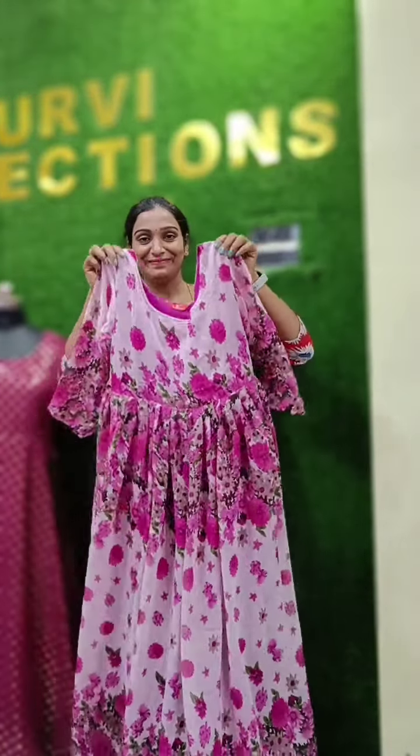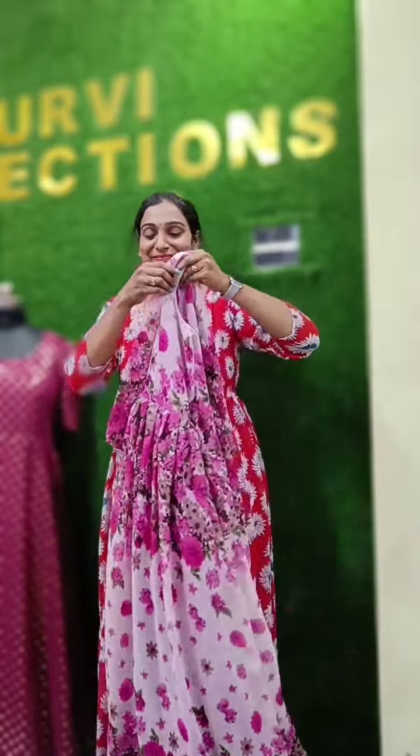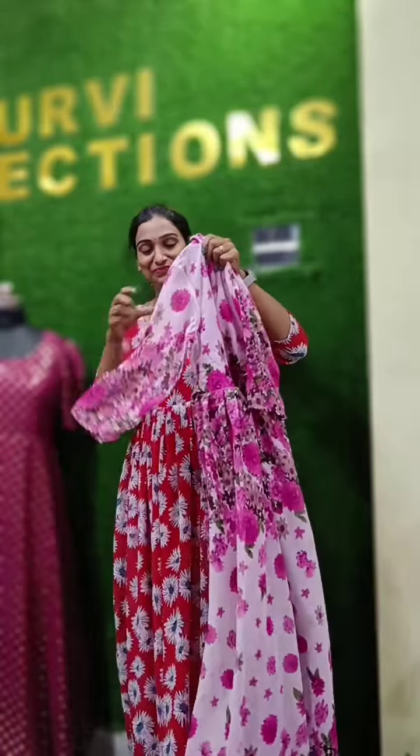Hello everyone, welcome to Purvi Collection. Today we mix all the long frocks — best and best buys. 52 frocks.